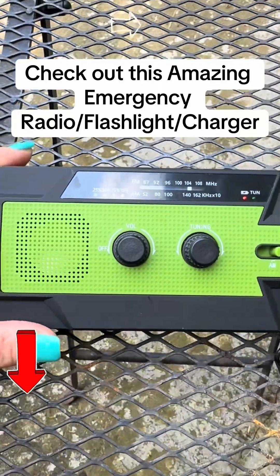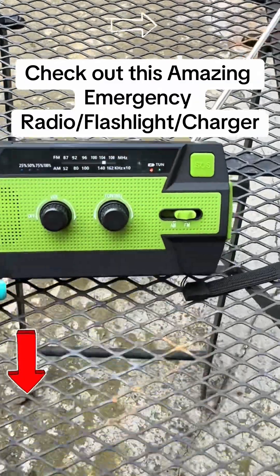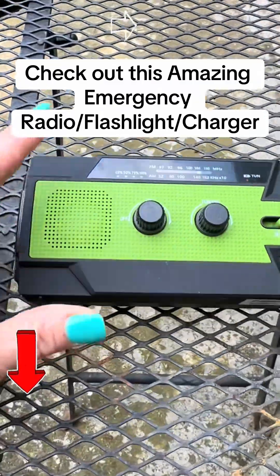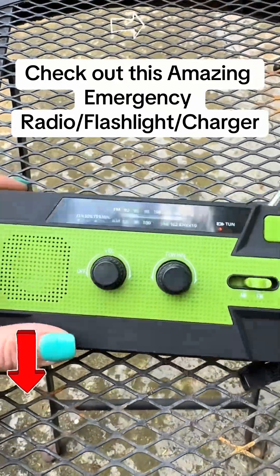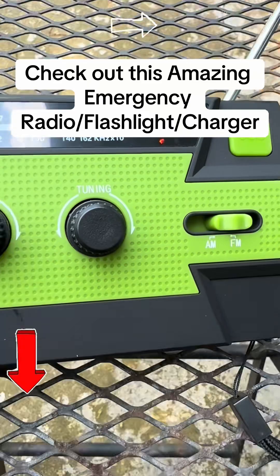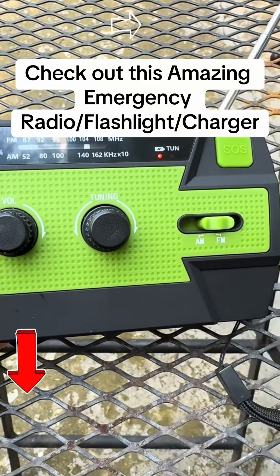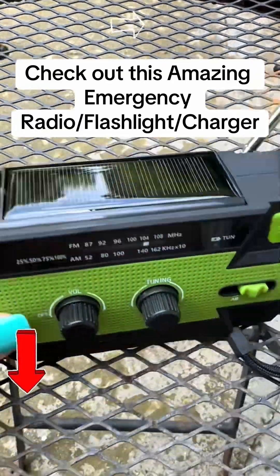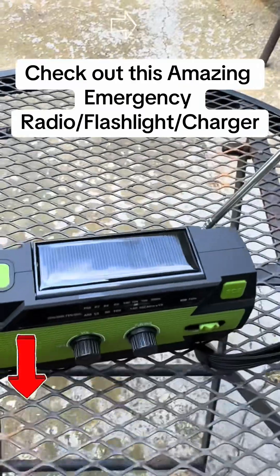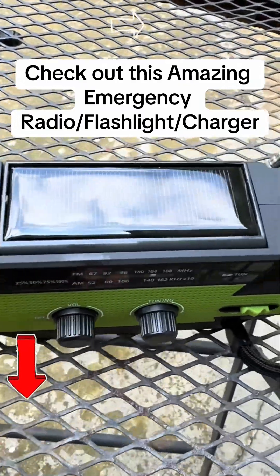I just want to show you this awesome emergency radio. You can see this little green light — I'm pointing that out because whenever you have it tuned to an actual station, it turns green so you know it's tuned to the right station. It is solar powered, which is one of the coolest things about this little radio. It will work in an emergency if you're running out of batteries.